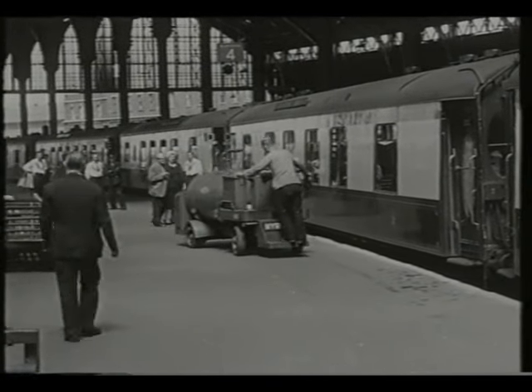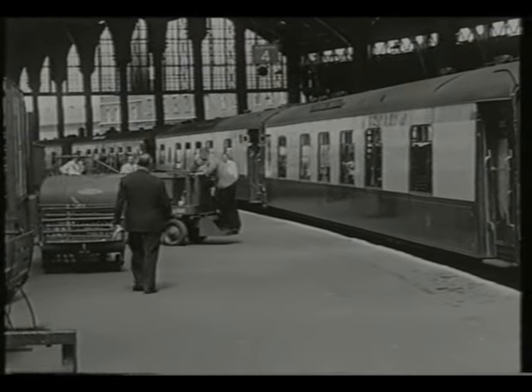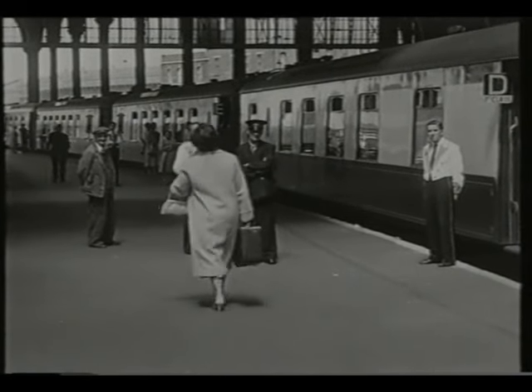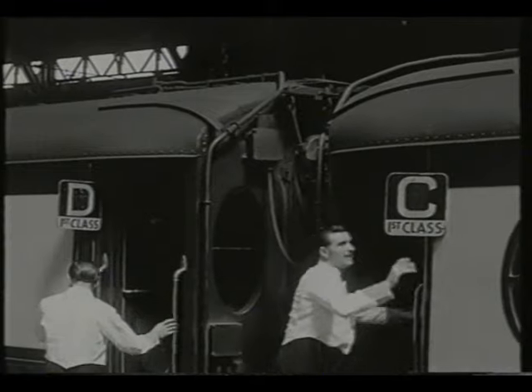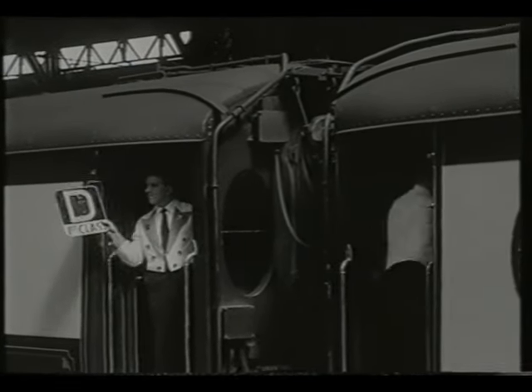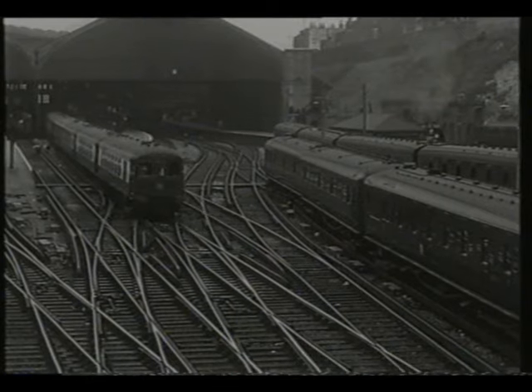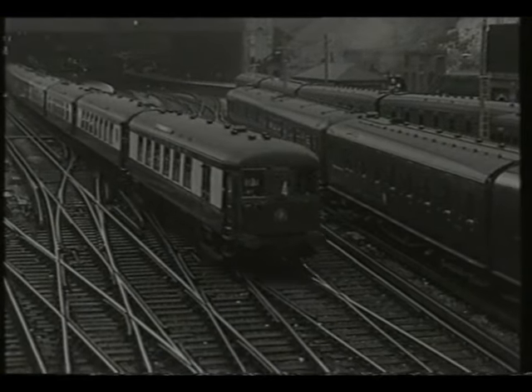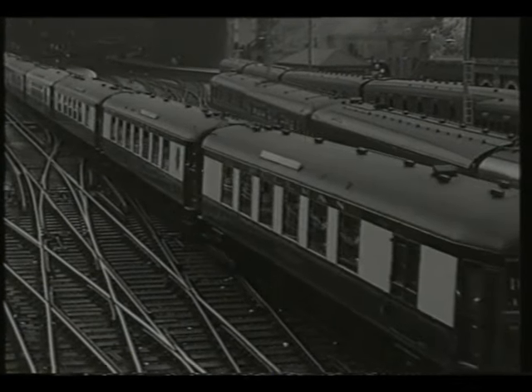The Railway Roundabout camera crew went to Brighton Station in 1959 to film the train at the height of its popularity. It had commenced running on the 1st of January 1933 as the Southern Belle, but the name was changed to Brighton Belle 18 months later. It continued to run until the 30th of April 1972, the only break being during the Second World War.